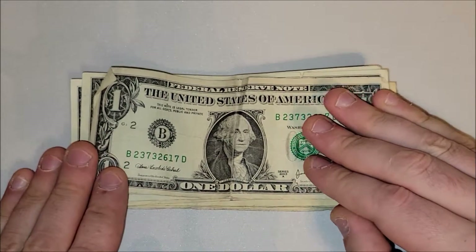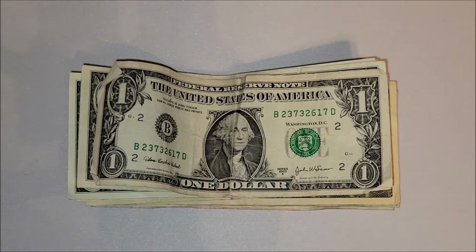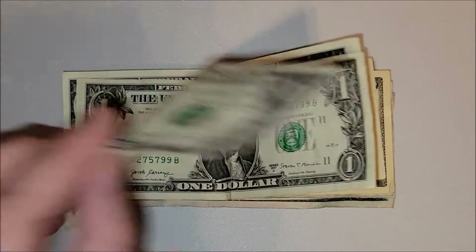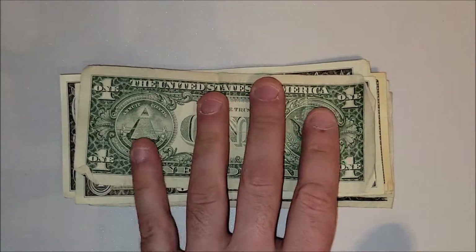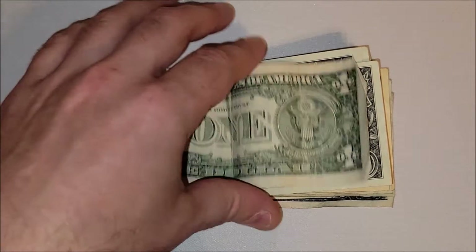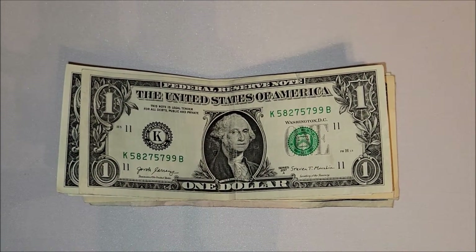Super beat-up one dollar note, series 2003a, so it's a bit older — we normally see 2013 to 2017. Nothing really jumping out on the front; it's also real thinned out from water damage. Nothing to talk about graphics-wise — ones have not been changed in close to 70 years at this point.